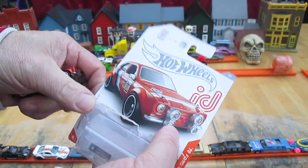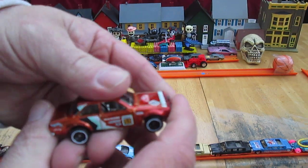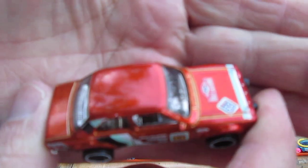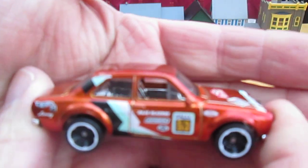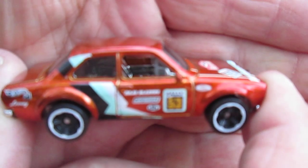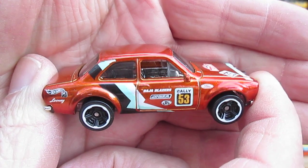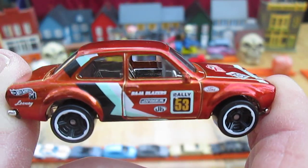Let's get this out. This should have some special paint job, which doesn't say that on the package, but you can see it right there. Wow, that was just amazing — amazing paint job. Anybody that's into Hot Wheels would understand why this paint job is really, really cool.